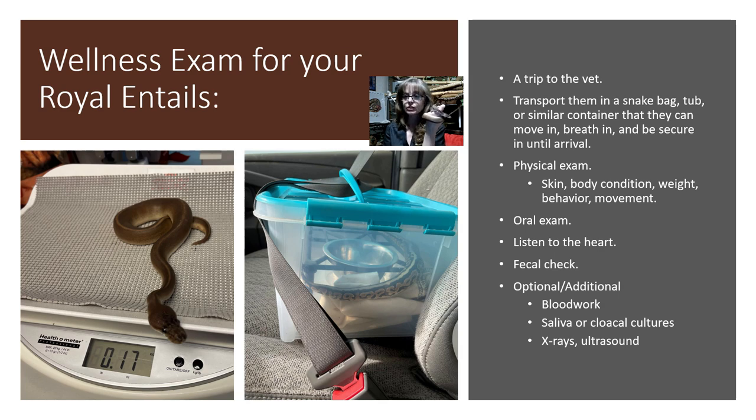If you were able to bring a fresh fecal sample, your vet will collect that to do a fecal check and check for any bacteria or endoparasites. If you didn't bring one, sometimes the vet can get one by gently massaging the snake there, or sometimes they're nervous enough that they eliminate at the vet. Occasionally the vet can just do a cloacal swab and get a little bit of feces so that a check can be run. There are also optional or additional things you could request — or if the vet notices anything unusual, he or she might suggest blood work, saliva or cloacal swabs to send in for cultures or viral testing, and perhaps x-rays or ultrasound if they felt any unusual masses or heard unusual sounds during the initial exam.